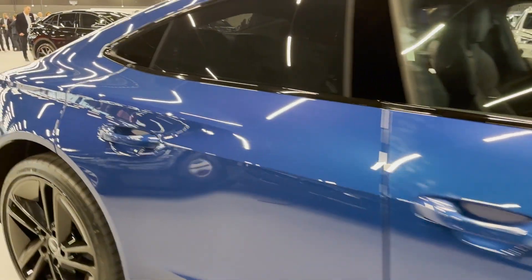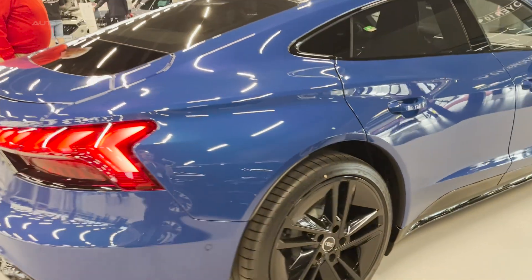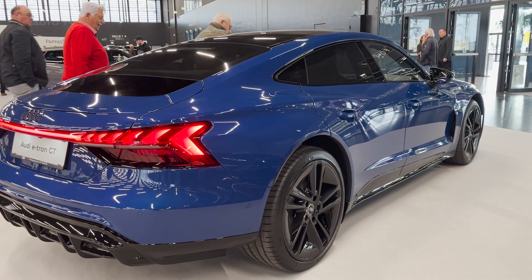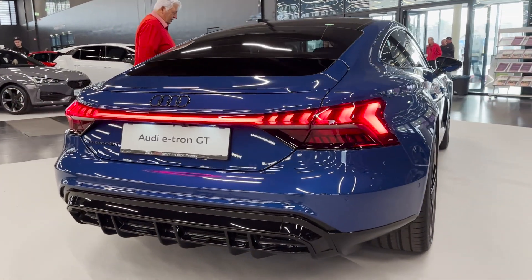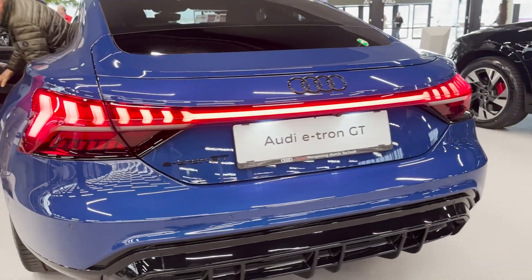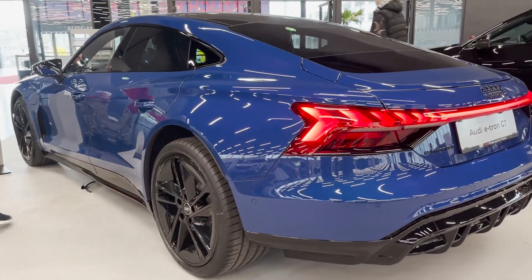Propelling the car are two powerful electric motors that provide confident electric all-wheel drive, ensuring impressive road performance. The high-voltage battery, boasting a net energy capacity of 84 kWh, allows the e-tron GT to achieve ranges of up to 501 km or 312 miles on a single charge. The vehicle's 800-volt technology facilitates extremely rapid recharging, further enhancing its practicality and convenience.